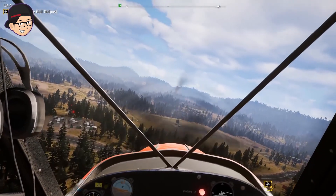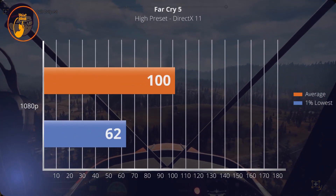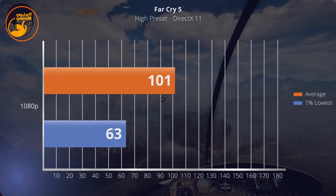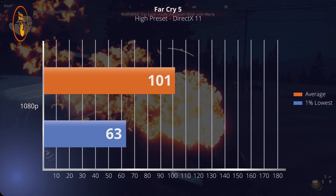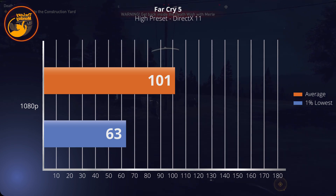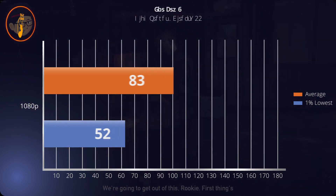Game selanjutnya adalah Far Cry 5. Dengan high preset, dapet 101 fps dan 1% low-nya di 63. Performanya kembali sangat baik, dengan frame time yang sangat ketat, tidak ada isu sama sekali, dan tentunya dengan mudah menembus 60 fps dan menikmati display di atas 60Hz.